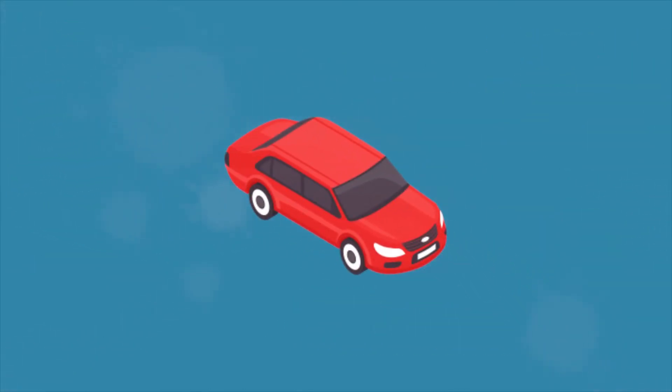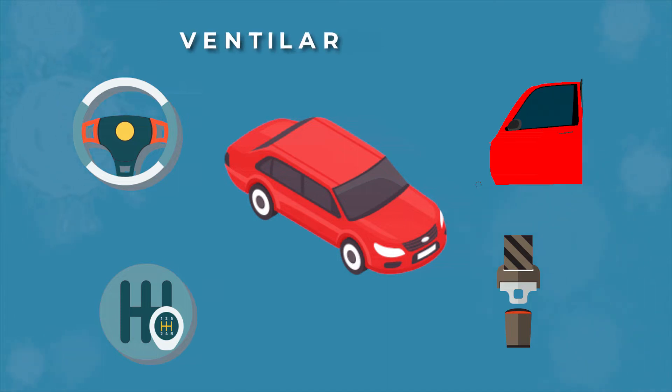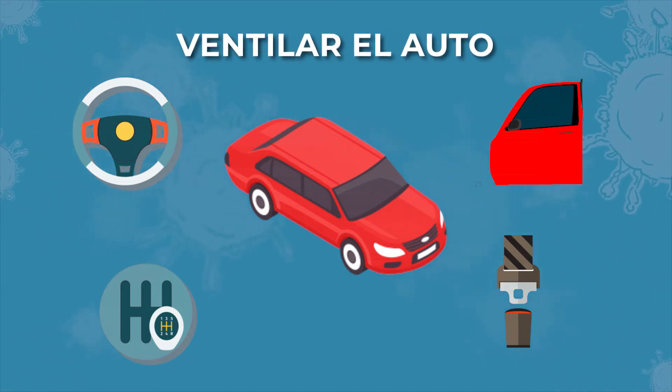En el caso del auto, hay que desinfectar todas las superficies que puedan tener mayor contacto, como la manija, el volante, la palanca de la caja de cambios, el cinturón de seguridad y el freno de mano. Es muy importante ventilar el auto.